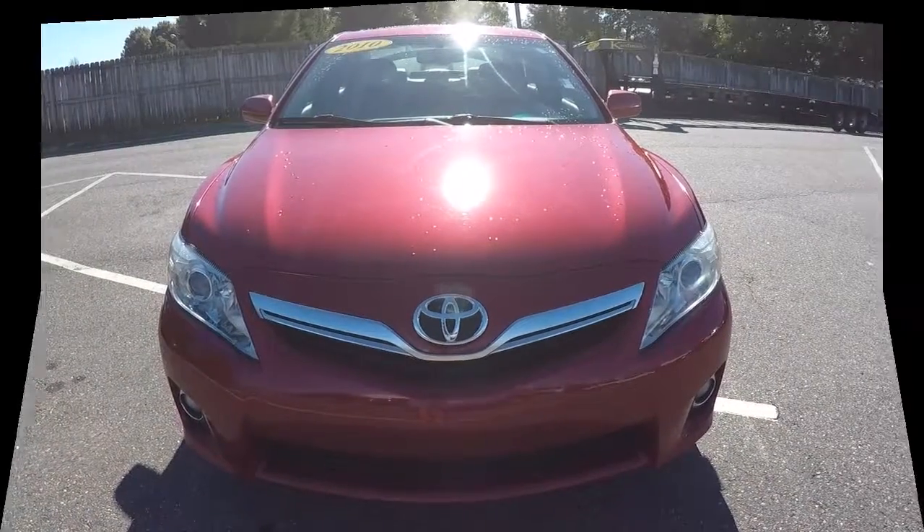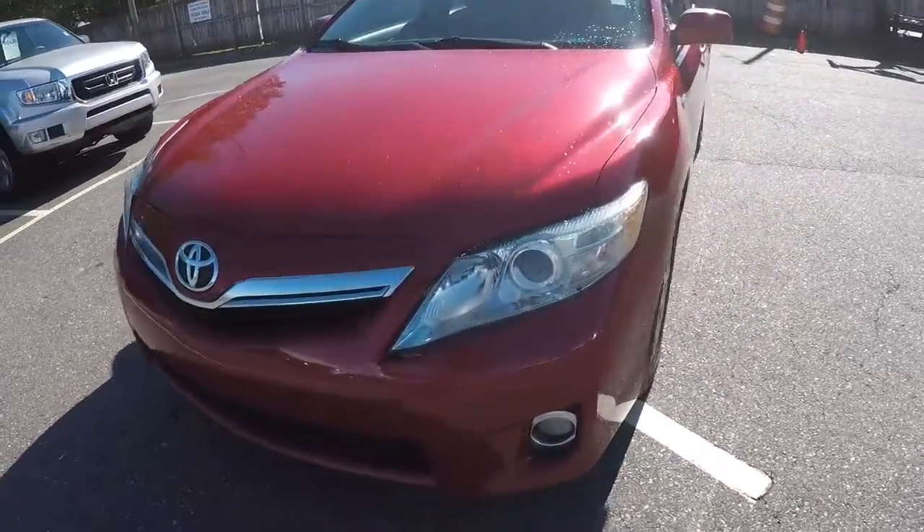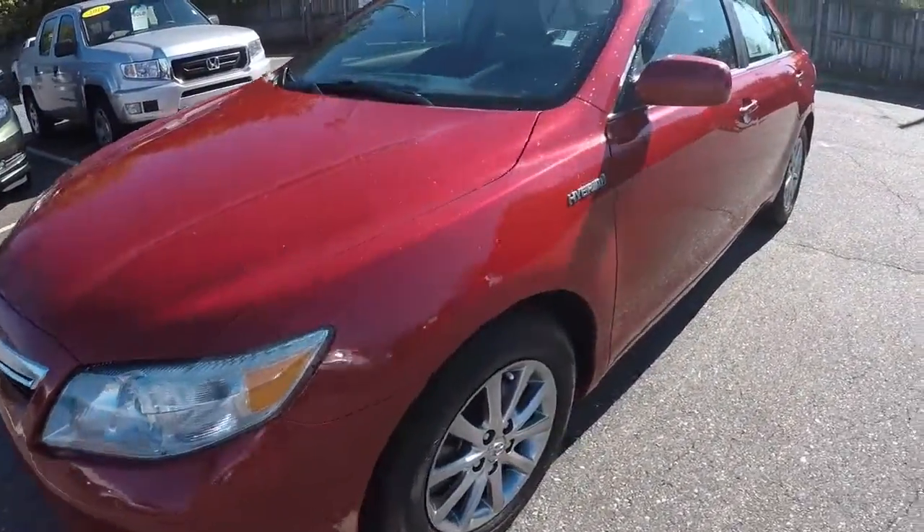Independent full disclosure video brought to you by Video Command. We have a 2010 Toyota Camry Hybrid — go ahead and walk around the vehicle for you.